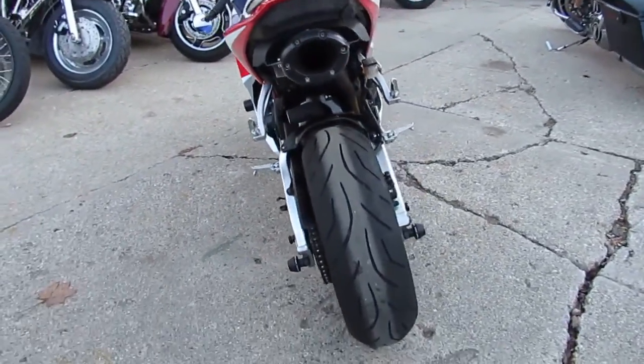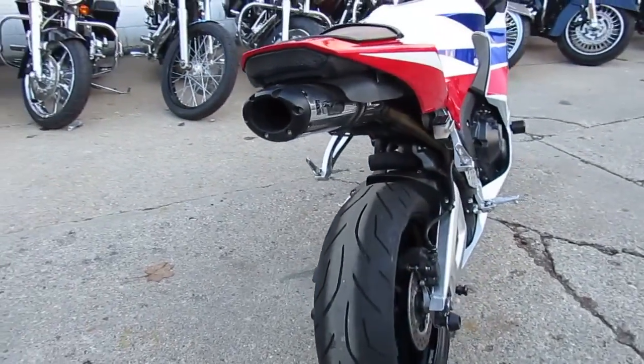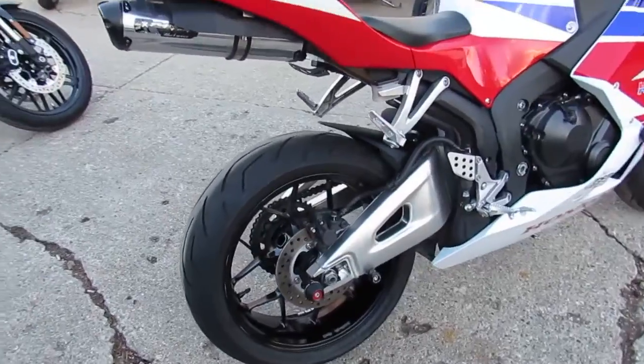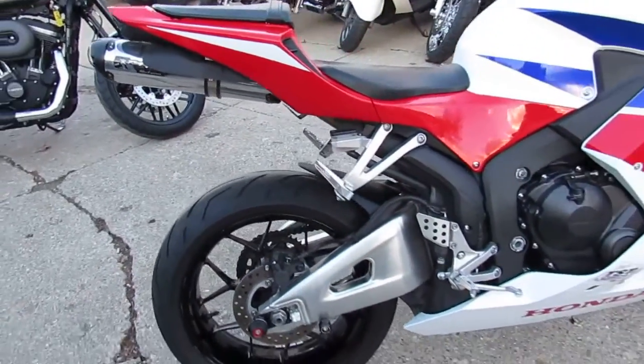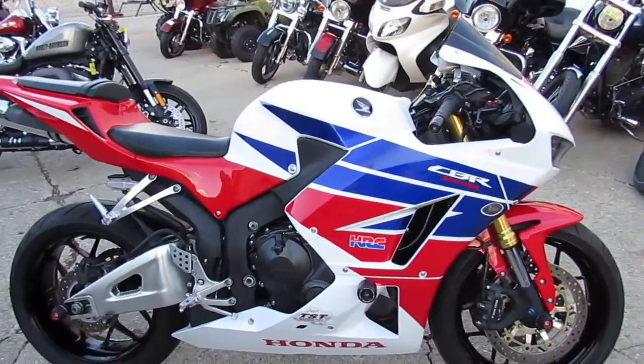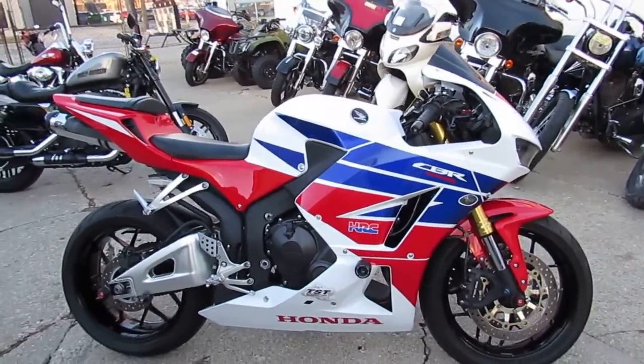It's got the frame sliders, CRG levers, Two Brothers black series exhaust, fender eliminator kit, integrated LED turn signals, flush mount front turn signals and more. Buy with confidence, 2013 CBR600. Call 810-648-9500.